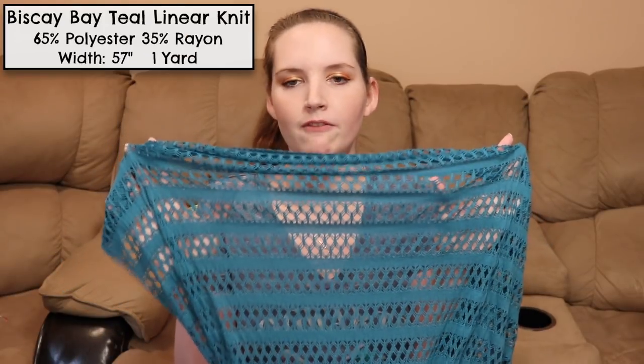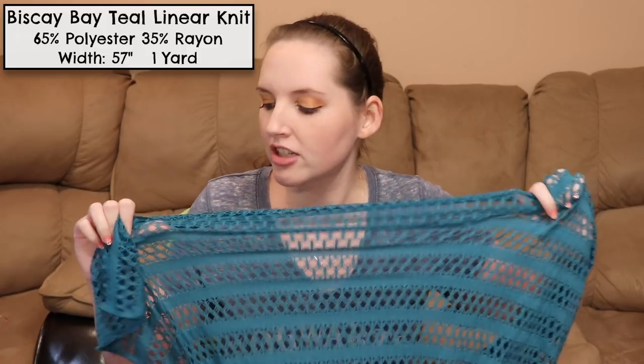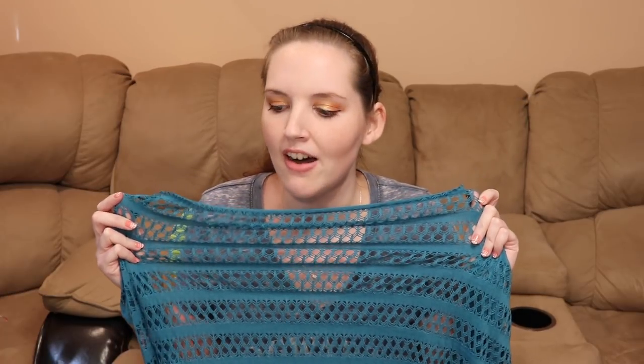I got a ton of cool stuff from Joann Fabrics as well, and I'm going to start by showing you the remnants I got because that's always the first place I go when I go to the fabric store. The first remnant I got was a yard of this really cool kind of netted lace — I actually didn't even realize this was a stretch fabric until I got it home, but I thought it was really cool and unique looking and I love the teal color. I'm not sure what project I'll make but it was such a good deal I had to get it.